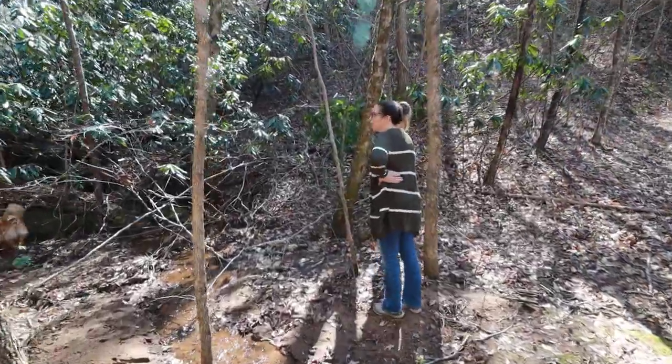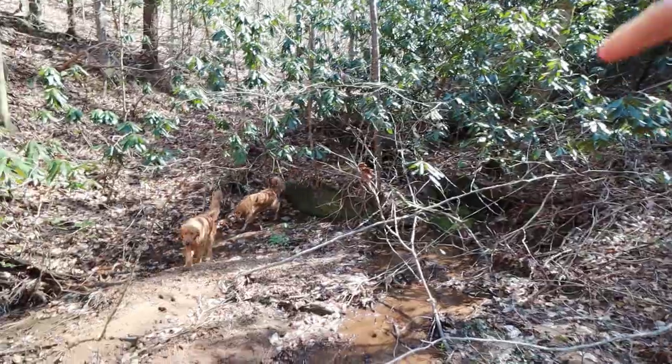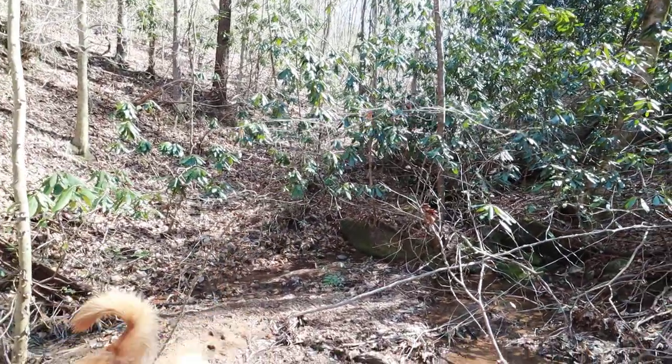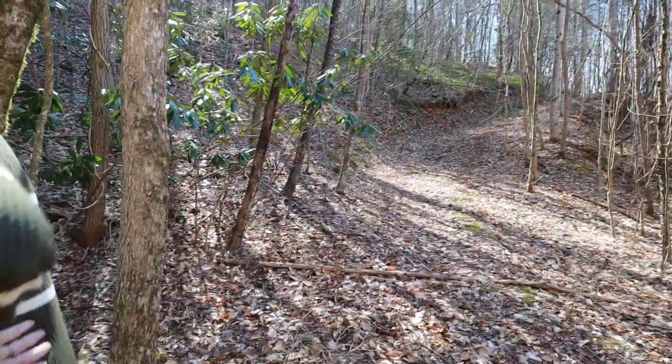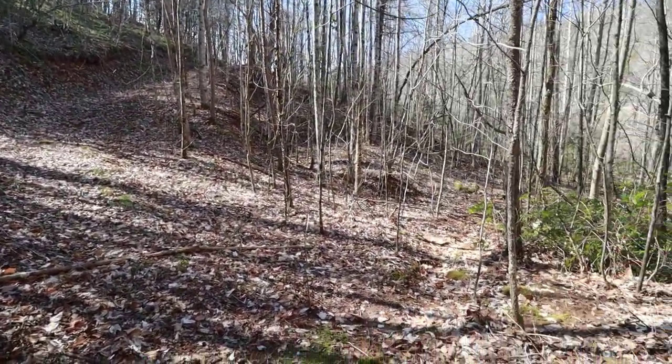We walked up there and walked the spring, and it just goes and follows these boulders all the way up. There are lots of little pockets and such, but then you have this clear area and it goes straight down to the river right down there.